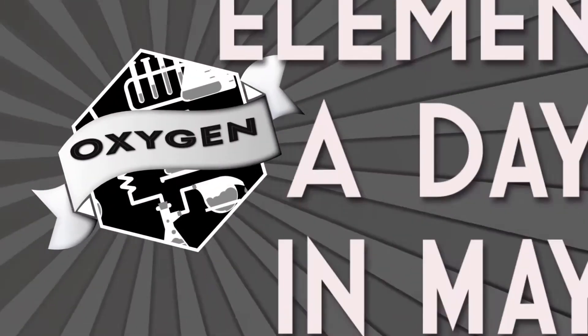Good evening everyone and welcome back to star stuff week on Element a Day in May on Everyday Science. I'm standing in front of my cool JPL NASA posters here for star stuff week, and today's element is oxygen.